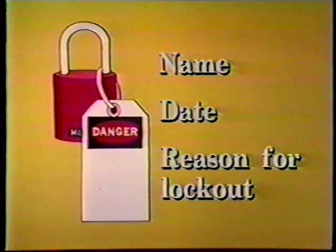Lockout programs require an identification tag to be used with the lock. The tag must indicate the name, date, and reason for the lockout. The tag shall be durable, able to withstand the environment and exposure, and standardized throughout the workplace. Locks and tags shall be used together.